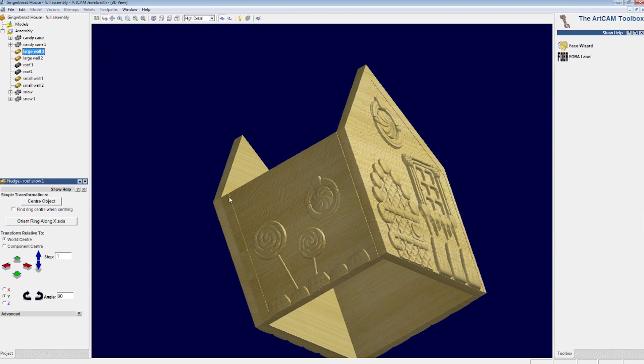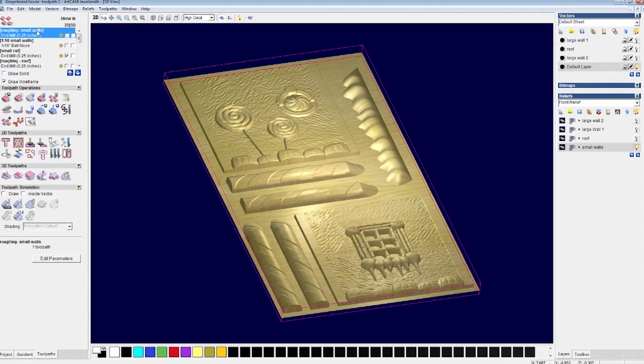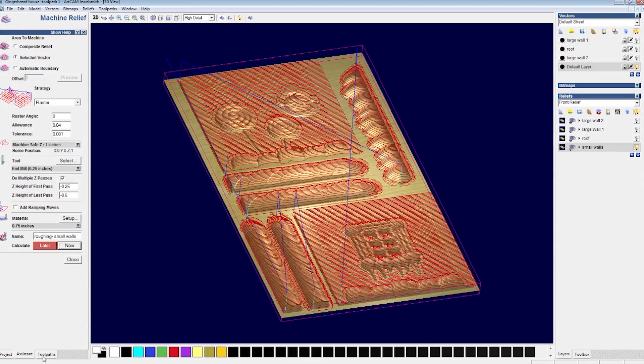I will export my first wall as an STL in order to bring it into the project assembly file. My first pass will be a roughing pass. I select my ¼ inch diameter end mill, Amina Tool 46415, and render the rough cut.